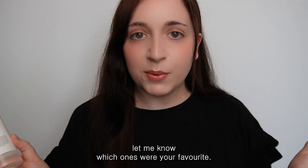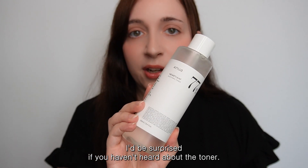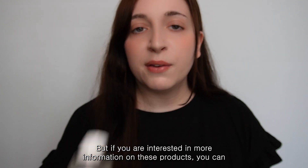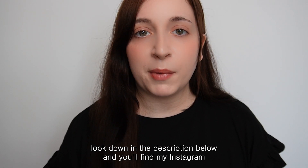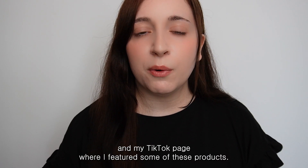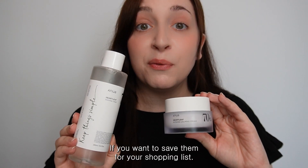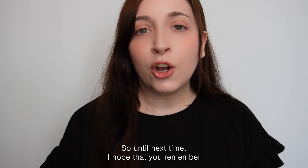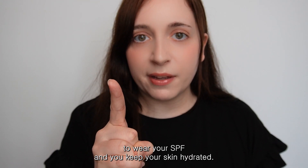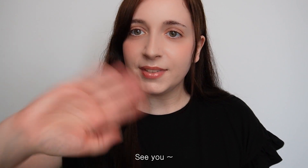So those are all the Anua products I covered today — let me know which ones are your favourite and whether you've heard of them before. You can find more information in the description, and on my Instagram and TikTok where I've featured some of these products. Until next time, remember to wear your SPF and keep your skin hydrated!